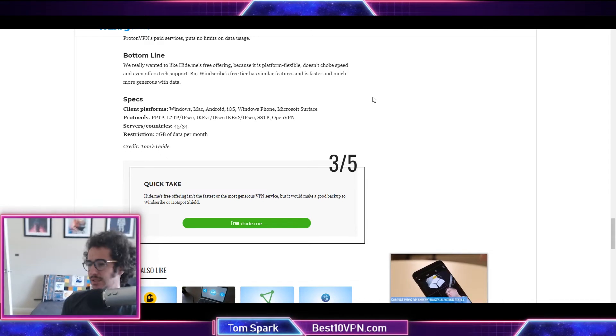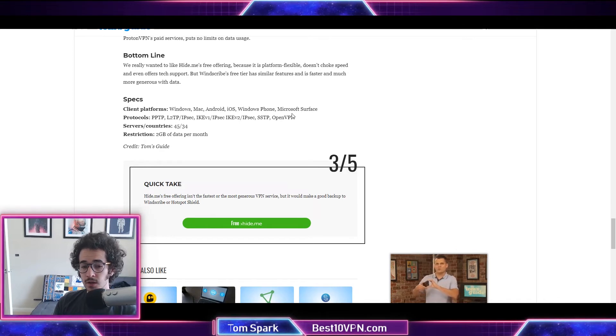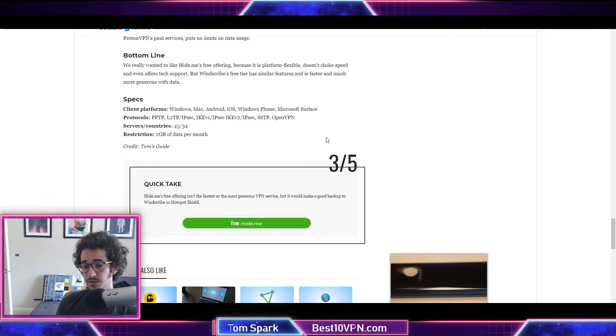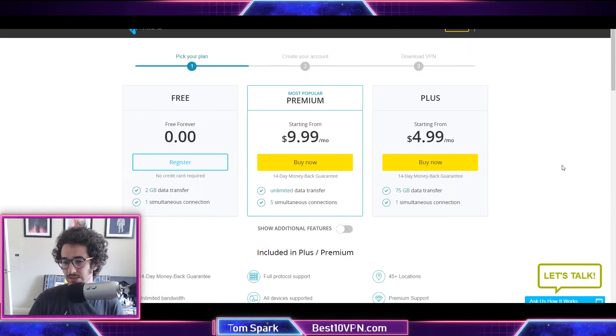I found another assessment saying Hide.me isn't really worth checking out because Windscribe offers better free plans and is overall a better VPN. I'd actually agree with that — Windscribe is one of my top free VPNs, although if you check their Twitter you'll see that their PR isn't always up to par. They've actually criticized me in a couple of my videos for getting some information wrong, and they're quick to flame or stir the pot on Twitter. But besides that, they're a pretty decent VPN — probably better than Hide.me in terms of most everything.